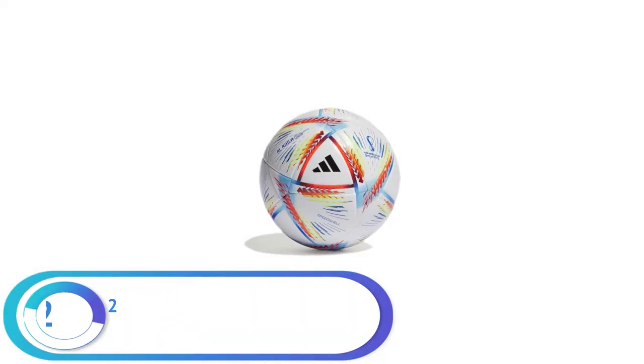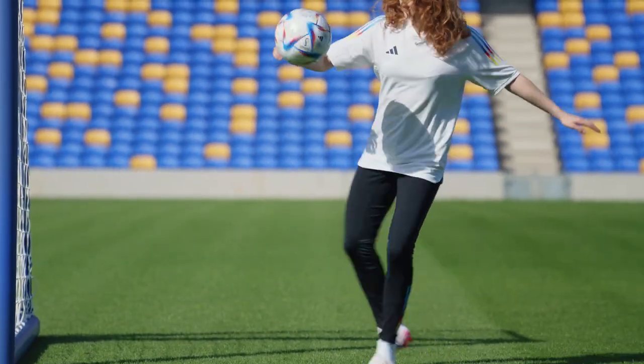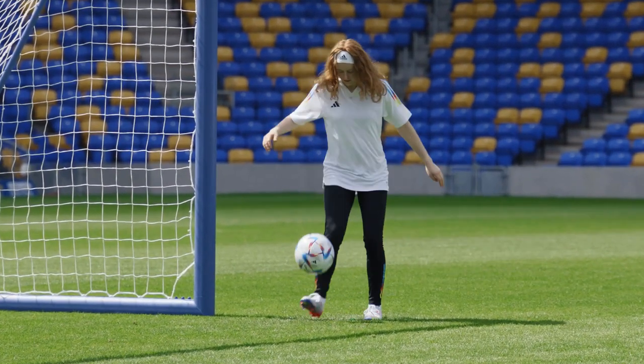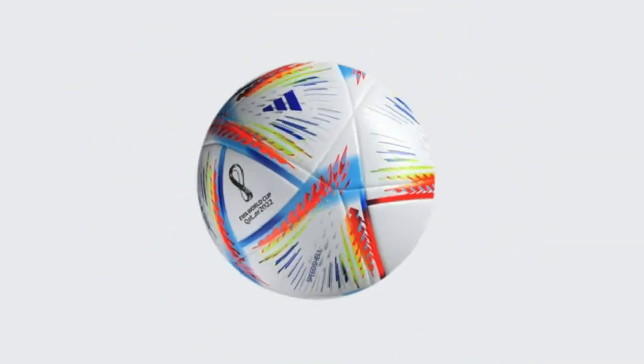Number 2. Adidas FIFA World Cup 2020 Official League Soccer Ball. The Adidas FIFA World Cup 2020 Official League Soccer Ball is the official match ball for one of the most prestigious soccer tournaments in the world. This ball is designed to provide the best performance, control, and accuracy for players of all abilities.